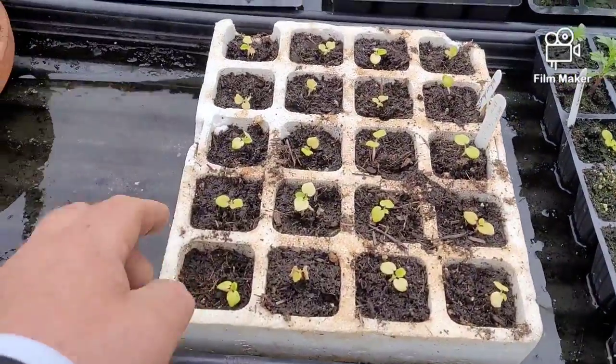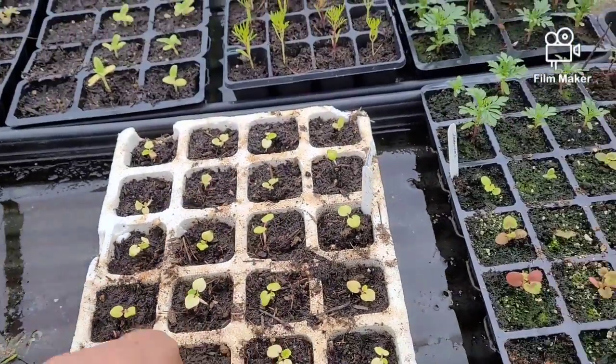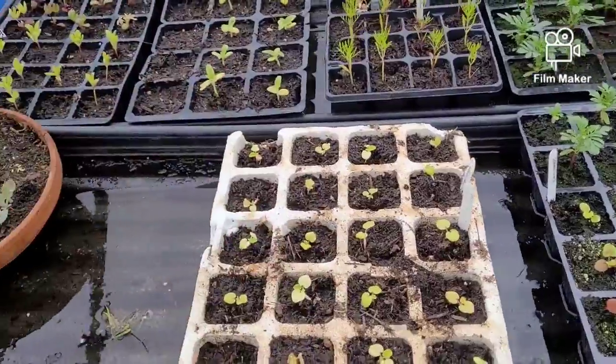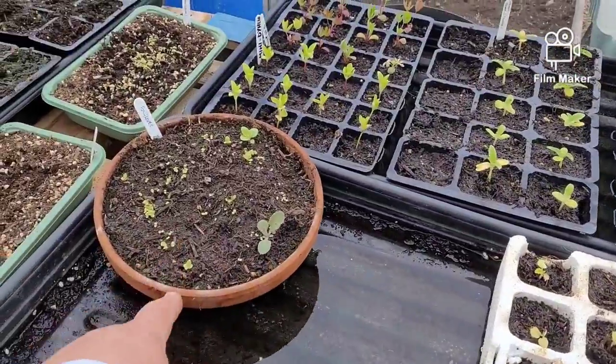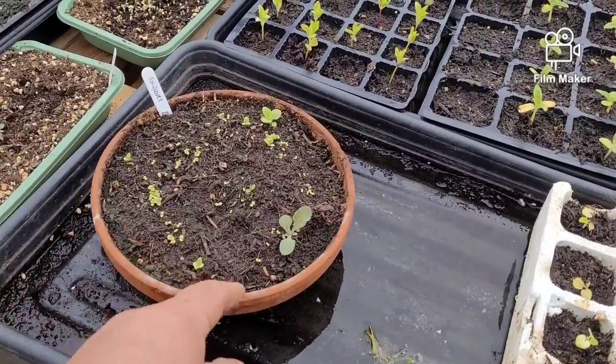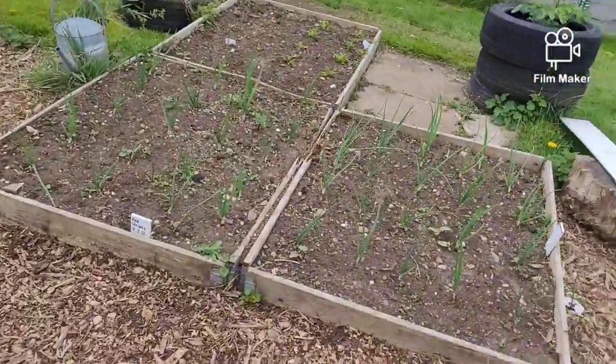These are my hollyhocks — two trays of hollyhocks, two mixtures. And my geraniums and my foxgloves, out of that lupins mixture. Oopsie daisy — just blindsided myself.